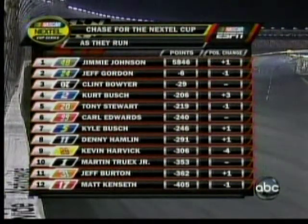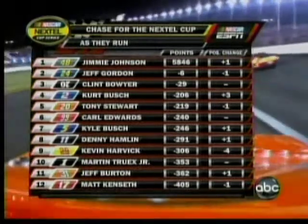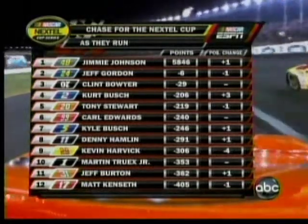He came in here fourth in the Chase but has dropped a spot to fifth right now. Remember, he had a tire rubbing at Kansas City — they didn't come in quick enough to get it off the fender, and it cost him dearly. Back in a moment.